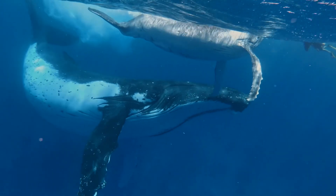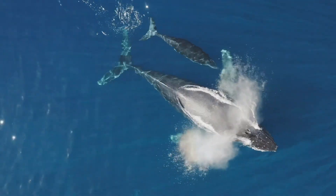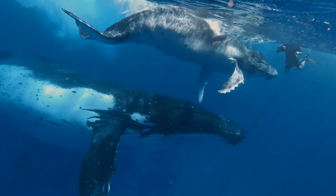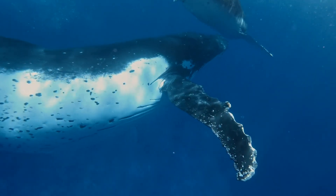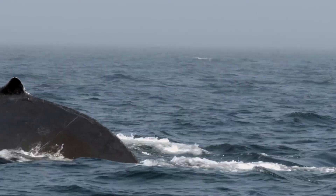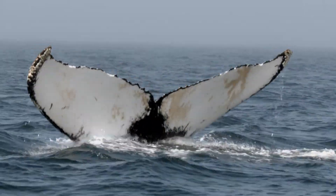Humpback whales are enormous, reaching up to 18 meters long and weighing up to 40 tons. They have a dark grey body, white underside, long wing-like pectoral fins, and unique bumps on their heads. Their beautiful tail patterns, or flukes, help scientists identify individual whales.